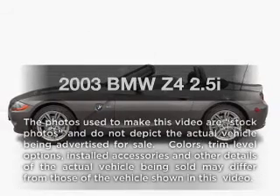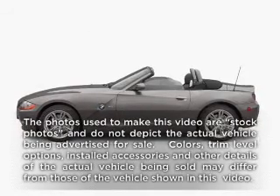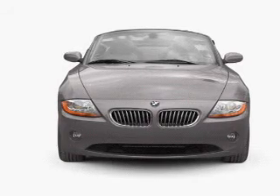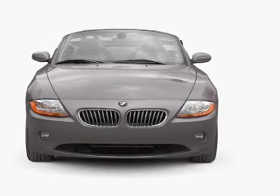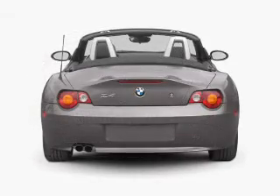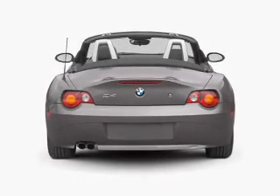Check out this 2003 BMW Z4. This is the set of wheels you've been looking for, with a solid 6-cylinder engine. The powertrain includes rear wheel drive connected to a manual transmission that'll keep you in touch with your vehicle.